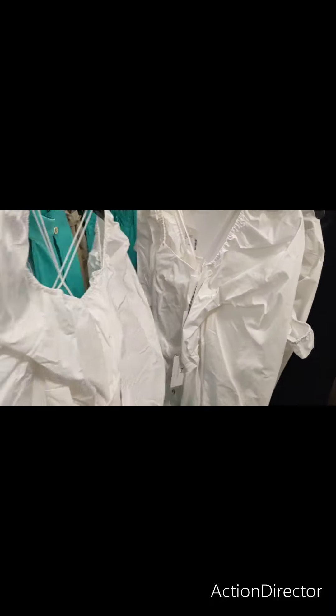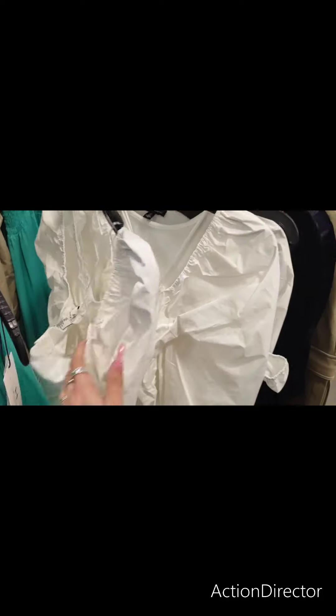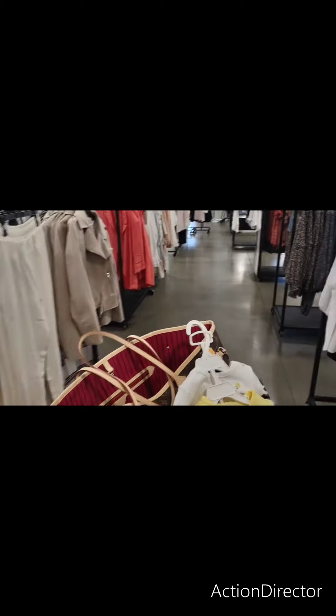I like this. Double X — they have some really nice pieces in plus size.